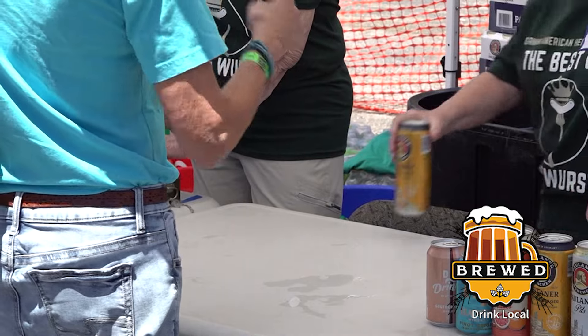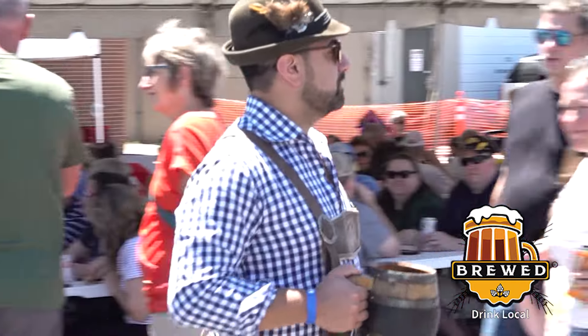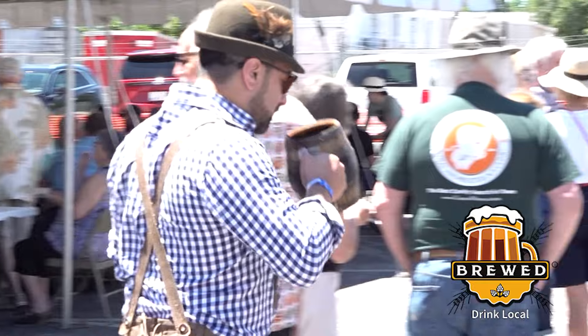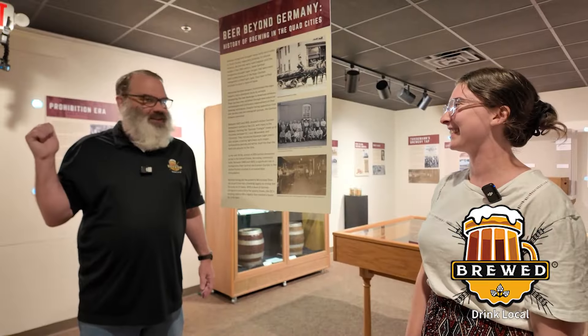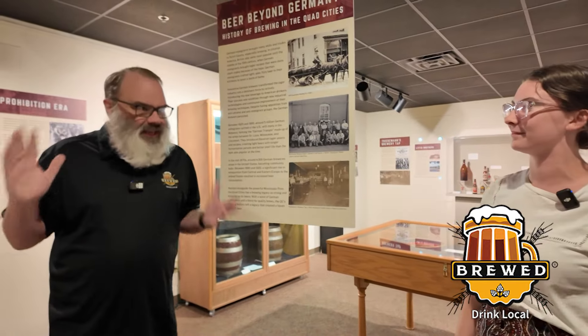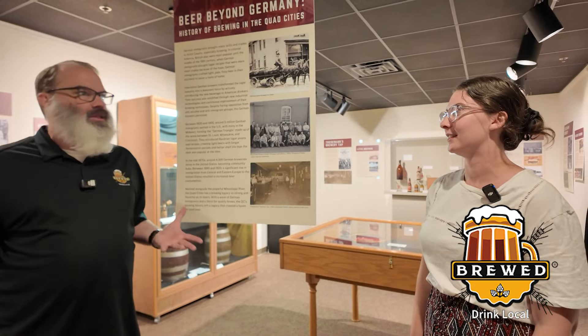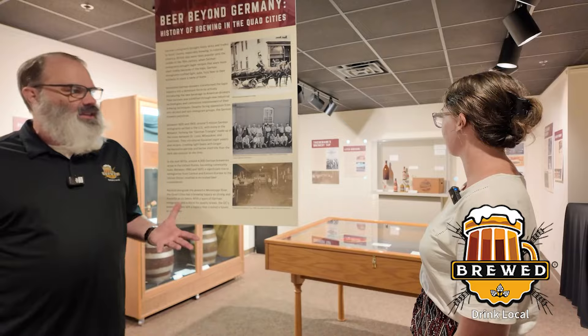You guys actually sell beer here at the museum. We do — and we've started doing that all the time, not just for this exhibit. It's all German beer, imported. Can we take a look around and see some of the stuff that's here? Now this is Quad City brewing history, both sides of the river.